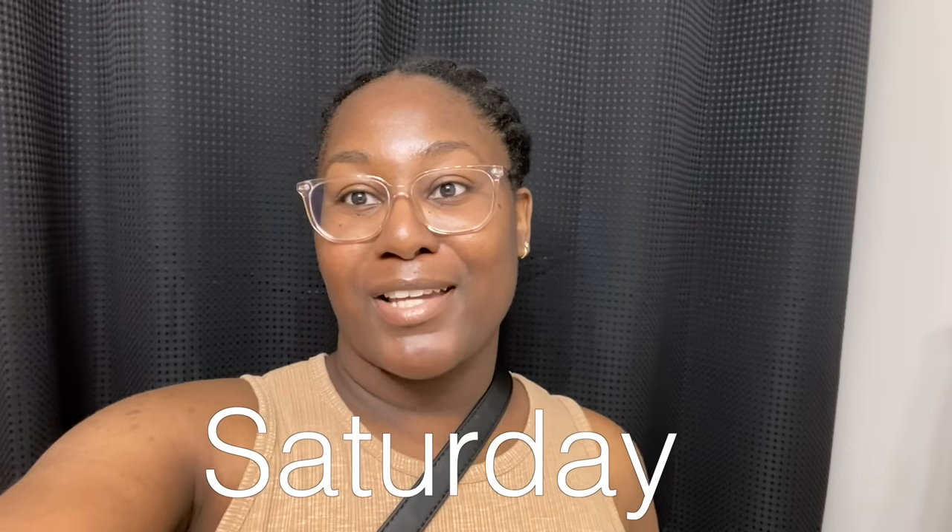Hey y'all, what's up, welcome back to another vlog! If you are new here, hi, I am Sean. This is my channel, the Guyton Family. Over here we post everyday vlogs, weekly vlogs, family vlogs. I'm on a weight loss journey so you'll also see some of that. I'm so glad you are here, make sure you stick around and subscribe if you like that type of content.